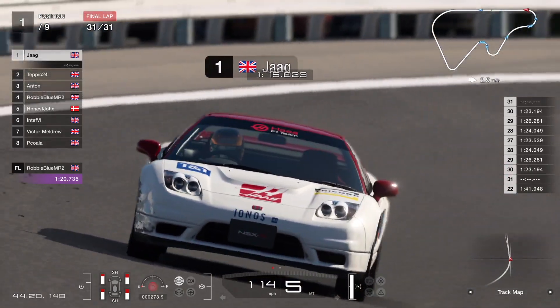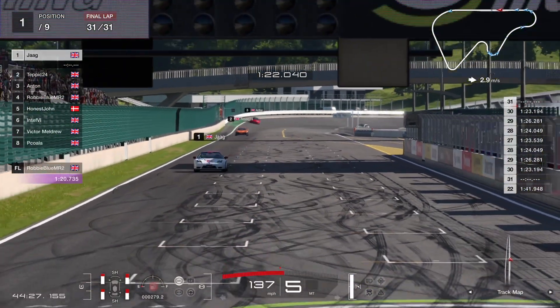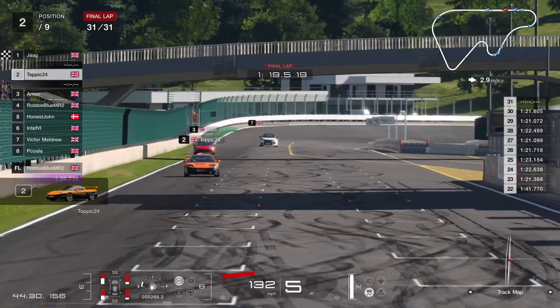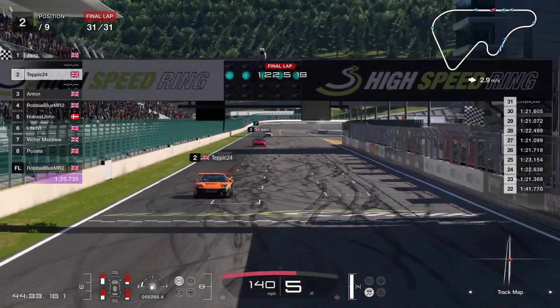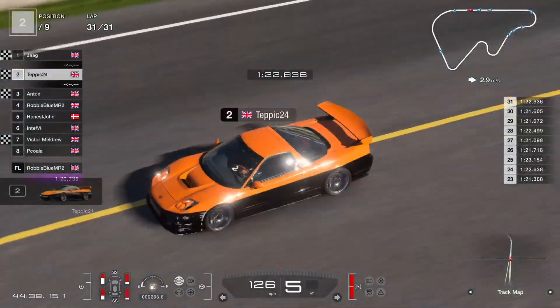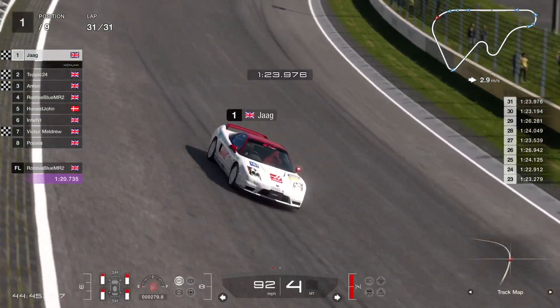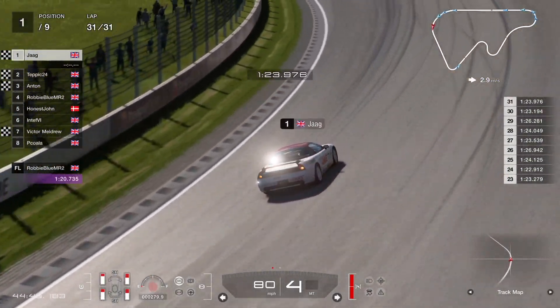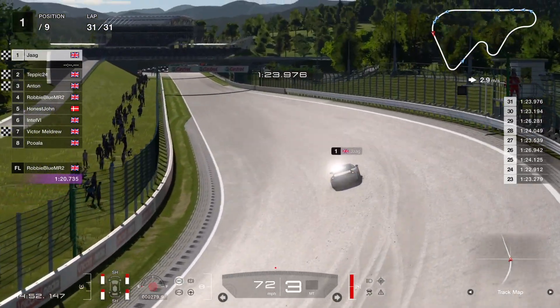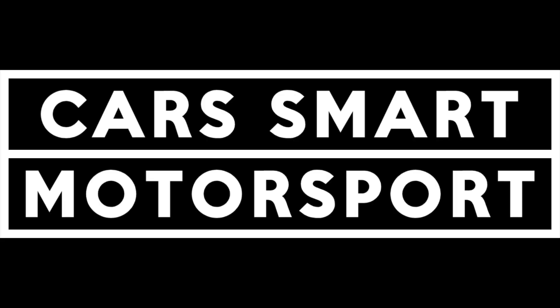On the final lap, Jag's coming out of the last corner to cross the line in first place — and by quite a distance. Well done to him. We've got Tepic in second place, Anton in third, and Robbie in fourth — that's a good recovery from Robbie. Look at those tyres on Tepic's car, nearly gone. Robbie got the fastest lap in the end, which will have annoyed Tepic somewhat as he could have done with those two points. Thanks for watching as always — hit the like if you liked it. Next week we are at Trial Mountain. See you then!